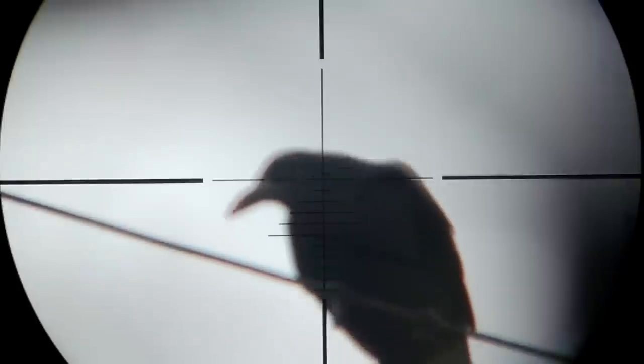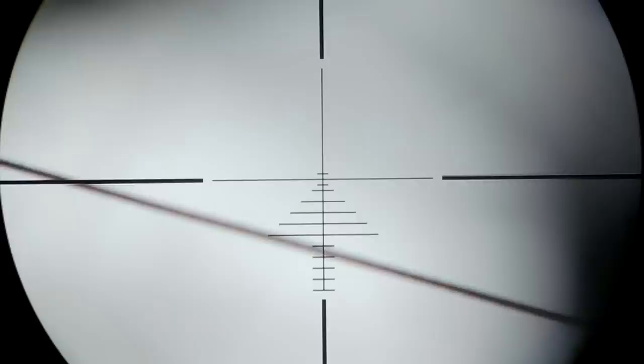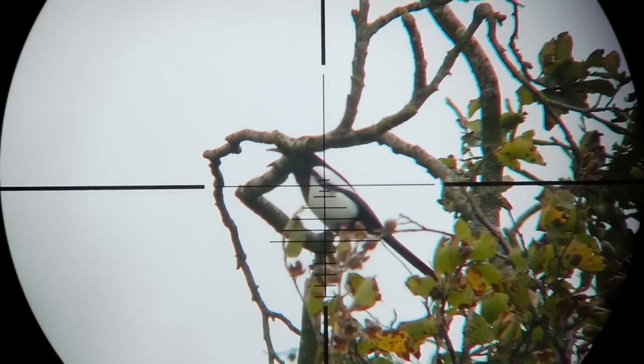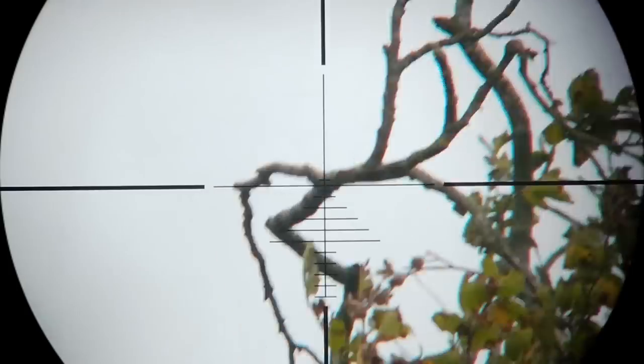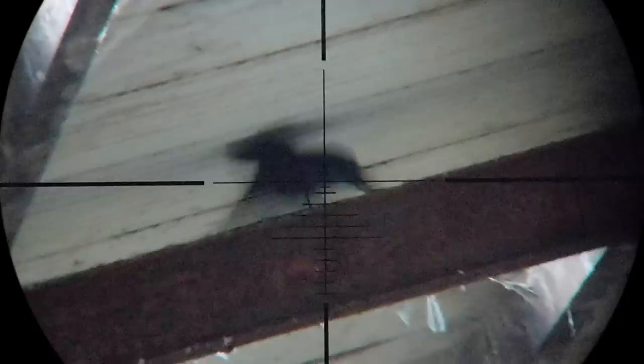No such problem shooting straight up though. Nope — missed it. Pulled the shot to the left. Oh, I'm getting good at these misses.